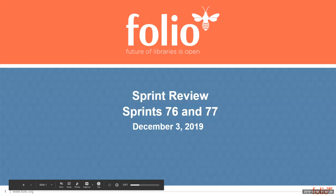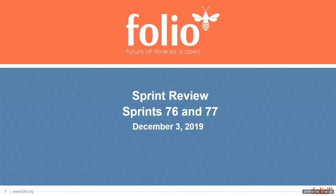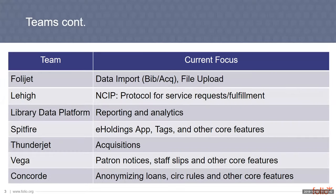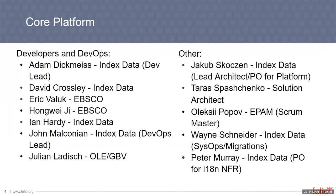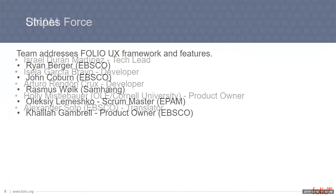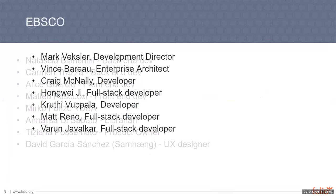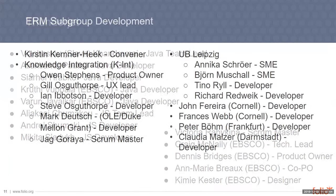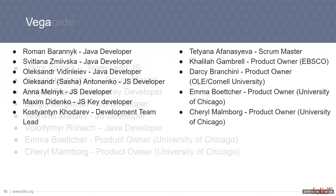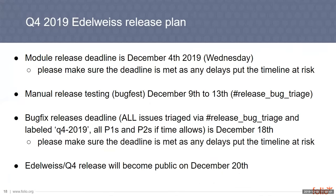Welcome to the Folio Sprint Review. We've got a lot to cover today. We are looking at sprints 76 and 77. We've got the teams and the team members. It doesn't look like there are any folks who are new to the project this time, so I'm just going to breeze right through these slides and turn it over to Jakob to see if he has anything he wanted to cover related to the release plan.